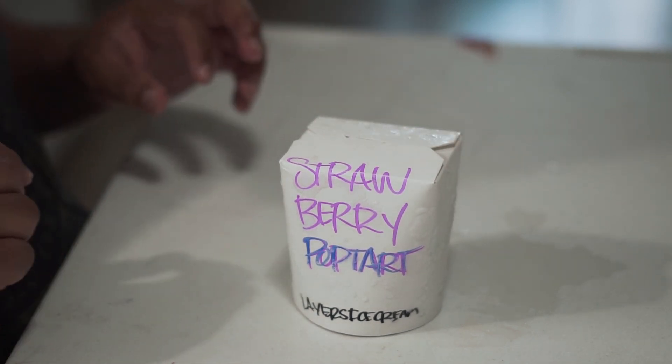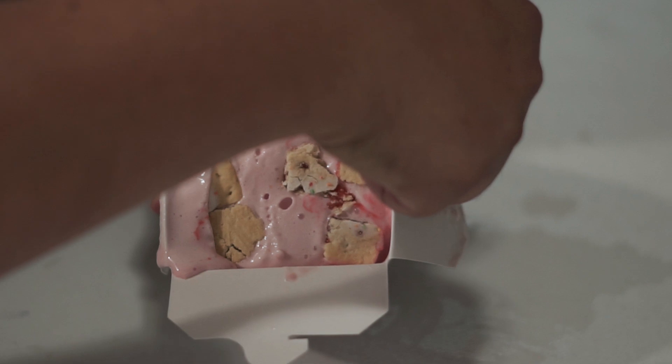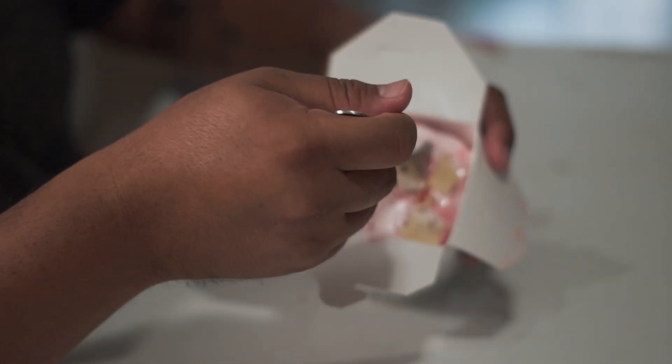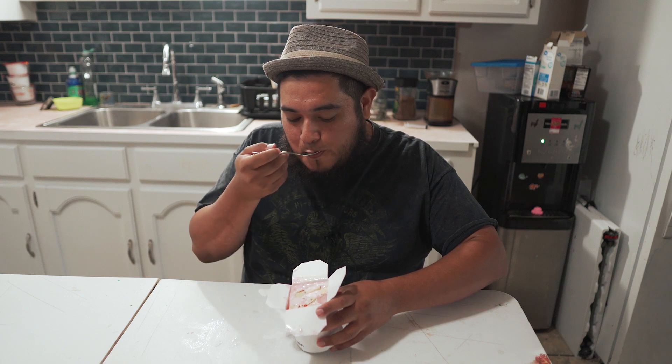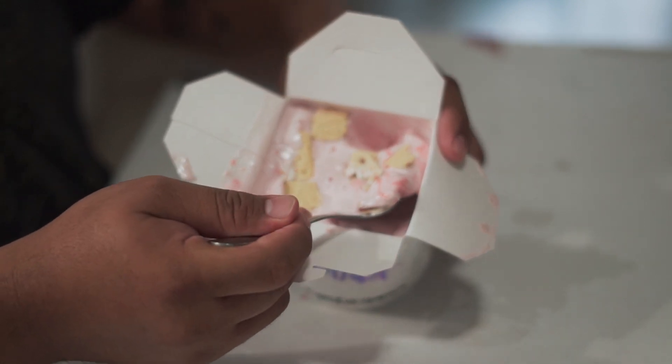We've got two more to go. This is the strawberry pop-tart — who does not love pop-tarts? Who didn't grow up eating pop-tarts in the morning? Oh damn, we got some pop-tart chunks in there! Let's just try the ice cream by itself. Strawberry ice cream is dope — so thick and creamy, guys. Okay let's get some of those pop-tart chunks in there. They are very generous with the chunks that they put in the ice cream. This is delicious — it was a winner. I never thought I'd be excited to eat poop, but here we are.